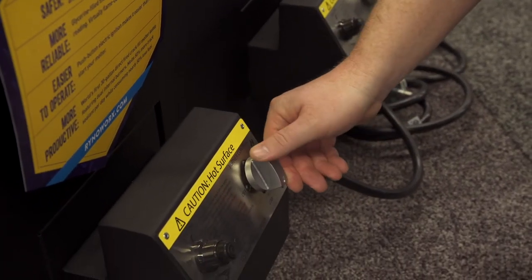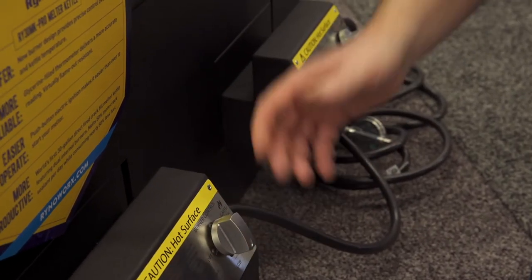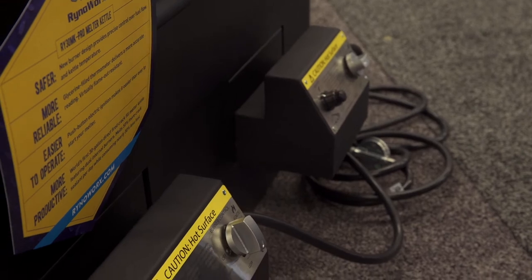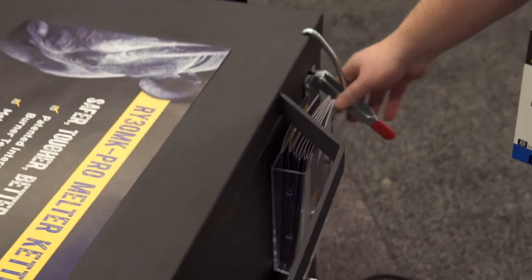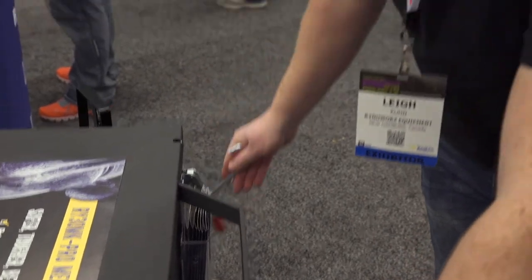If you're only looking to maintain the temperature and you've got pre-melted product, just turn one burner to low, leave the kettle door shut, and your material will stay pliable. We've also got lid latches to make sure the lid stays secure — the last thing you want is to be rolling down the highway with semi-liquid material and have your lid open up and spill material everywhere.